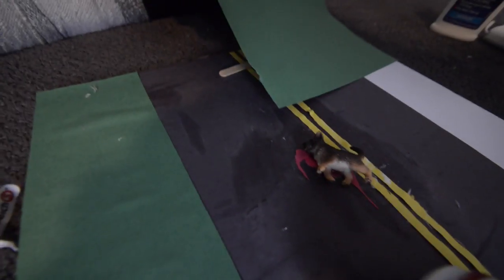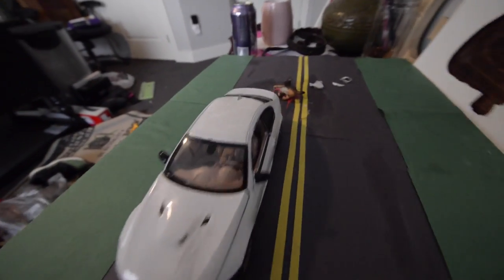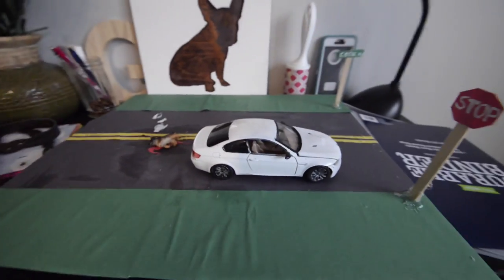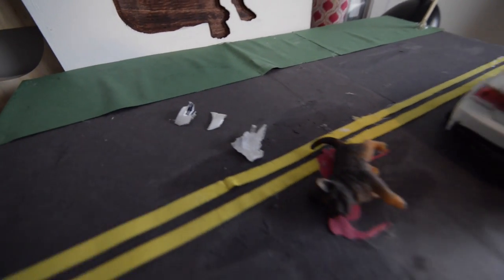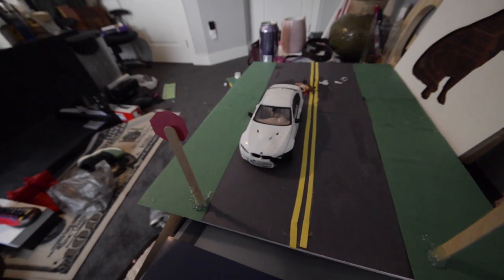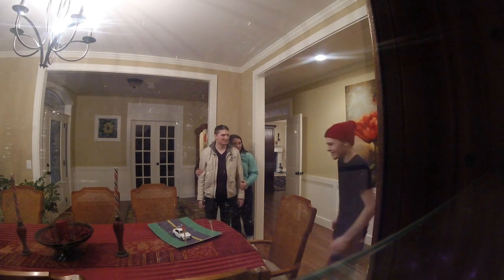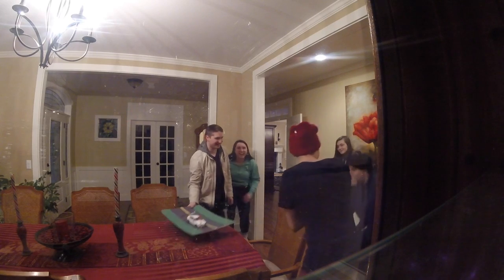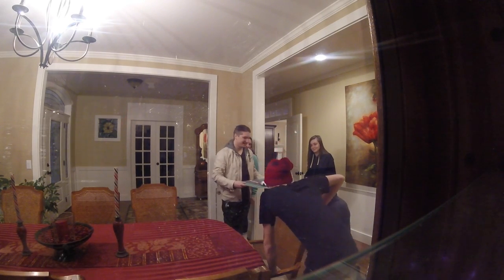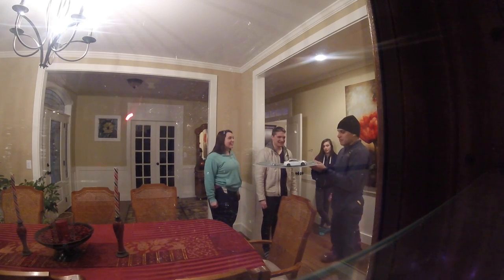What do you think about this? Look at that — this is exactly what happened. There's the pieces of his bumper he left behind.